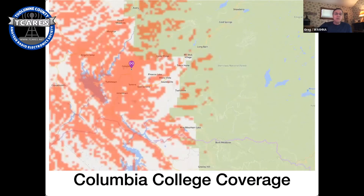The red areas show where the Columbia College repeater should work. It covers Columbia, Tuttletown, and Jamestown, though it has a couple of dead spots in Jamestown. It works into parts of Sonora but not so much in east Sonora or Phoenix Lake, and by the time you get up to Twain Harte, Miwok, and Long Barn the coverage is not very good. Pine Mountain Lake is really sporadic.